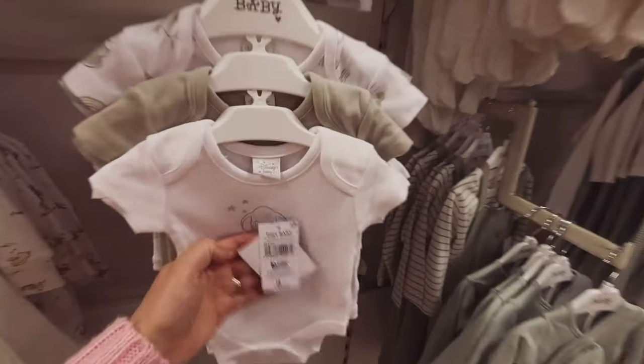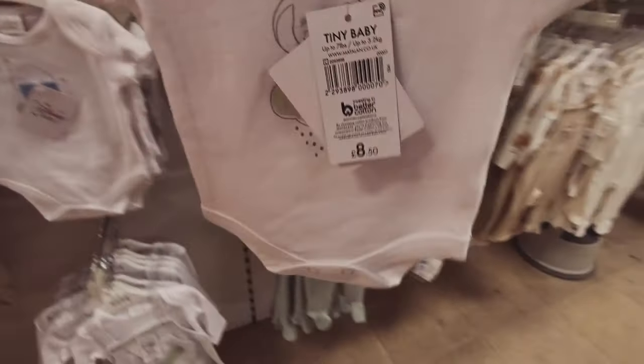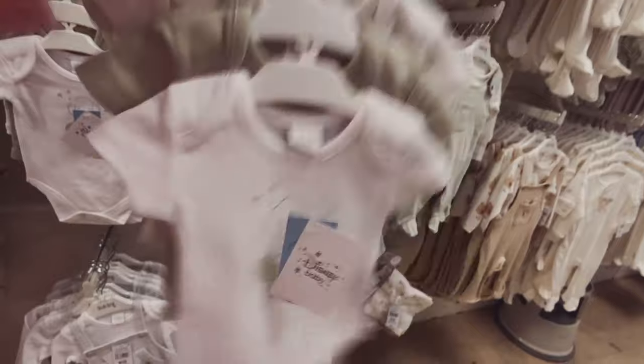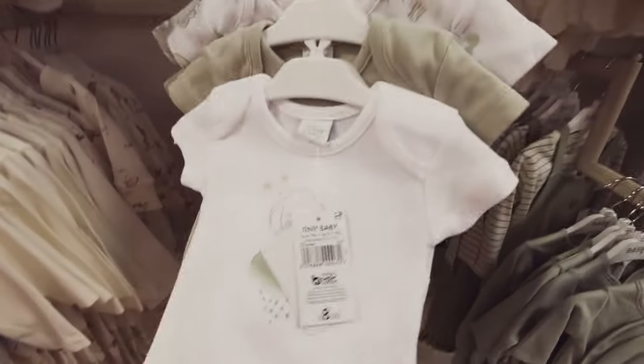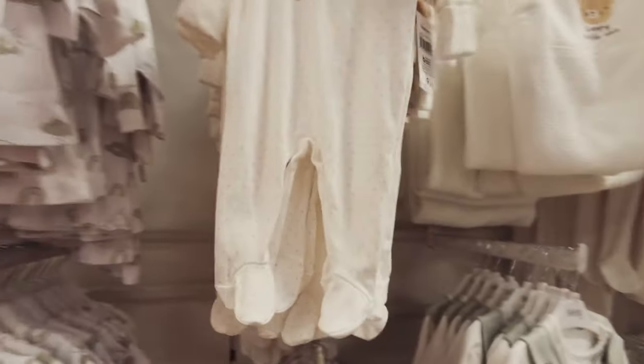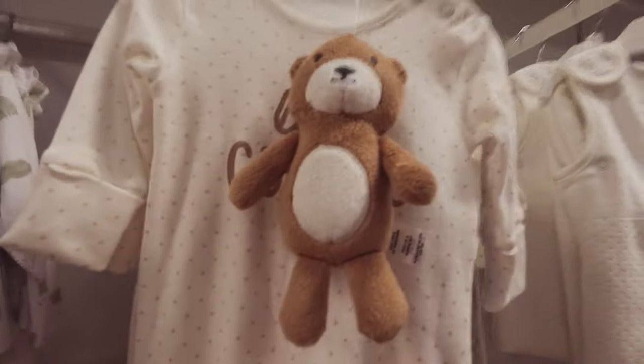Oh, tiny baby — these didn't even fit my twins when they were born. They were born at 35 weeks, which is quite good for twins, but they were £4–£5 and the tiny baby ones swamped them. We had to get premature vests to fit them for the first few weeks. Did I say how much that was? £8.50. That guy's cute. £9.50.